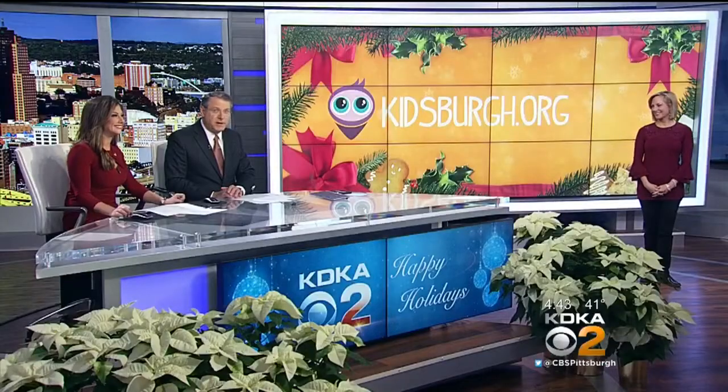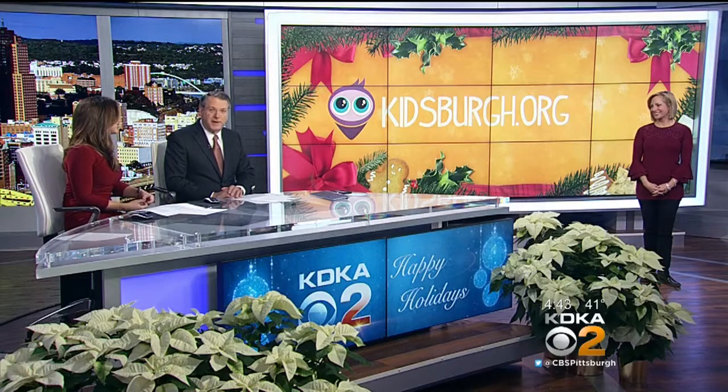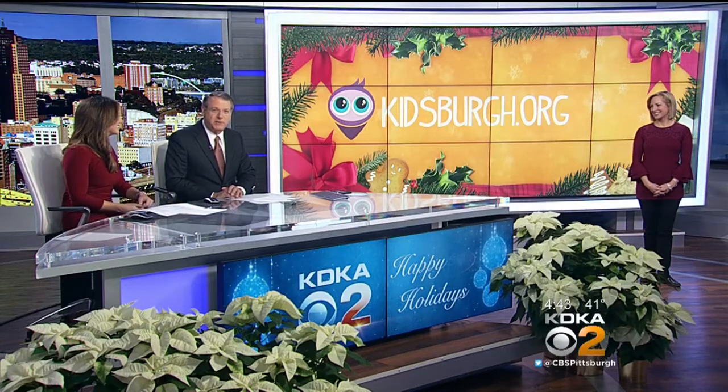Welcome back. It is a tradition this time of year, decorating your house with all those festive holiday lights. There are some unique displays here in Pittsburgh, and looking at them can be fun for the entire family. Christine Sorensen is here now with a Kidsburg's guide to seven holiday light displays around the region.